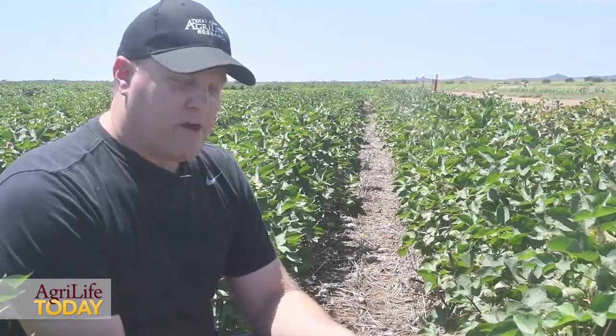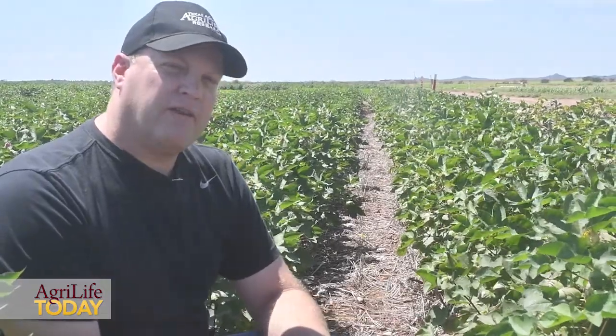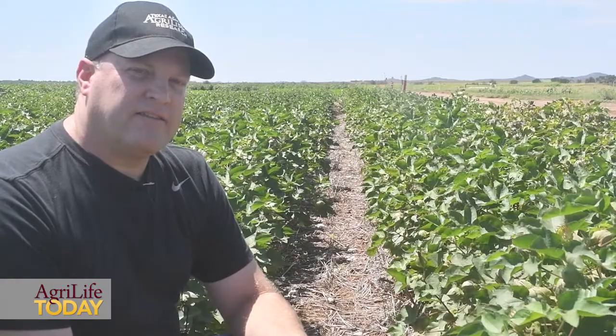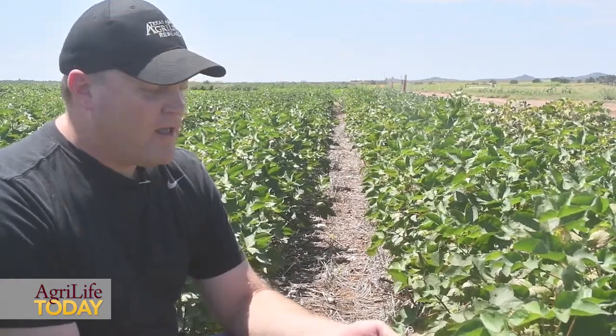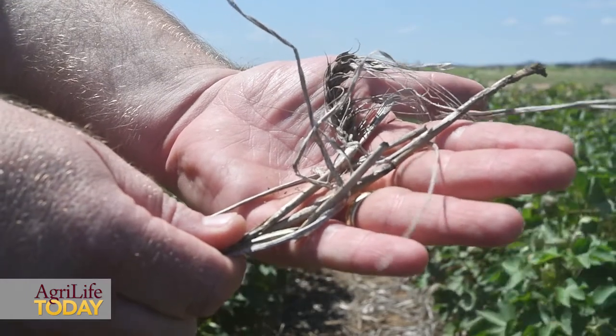We talked about two different termination timings. I like the wheat — this is the cover crop we're using in these plots — to go a little bit longer and mature out, at least get to heading stage, 50% heading or so. You usually see lasting residue if you can get a stalk that will last about 18 months.